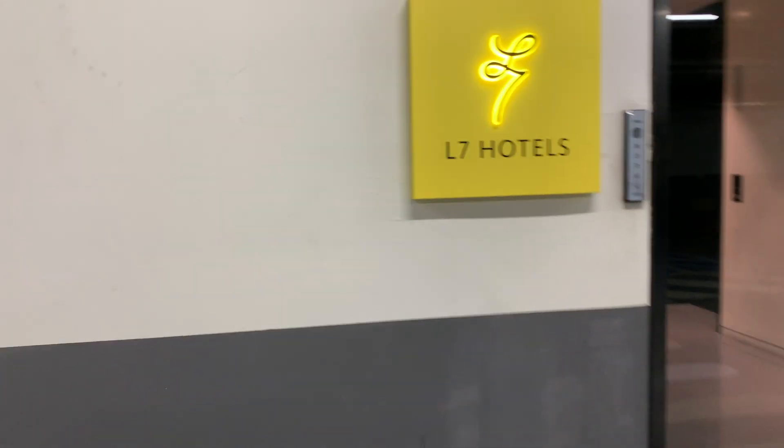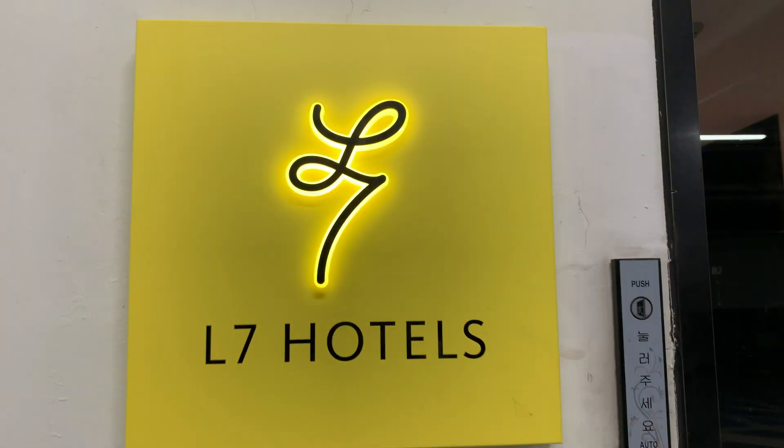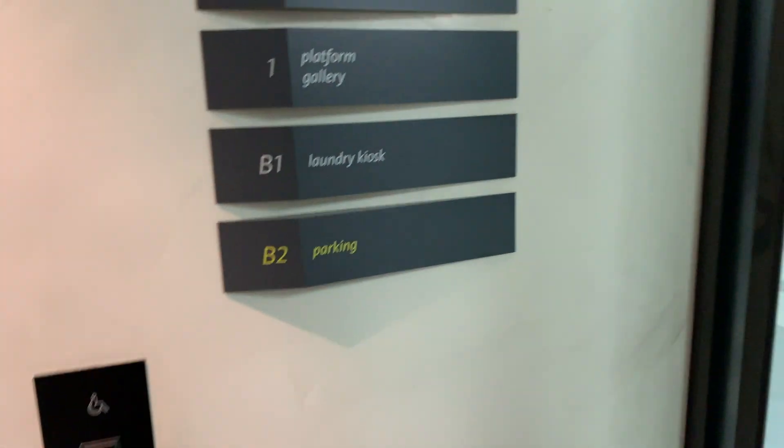It says here L7 Hotels — parking, laundry platform, restaurant.